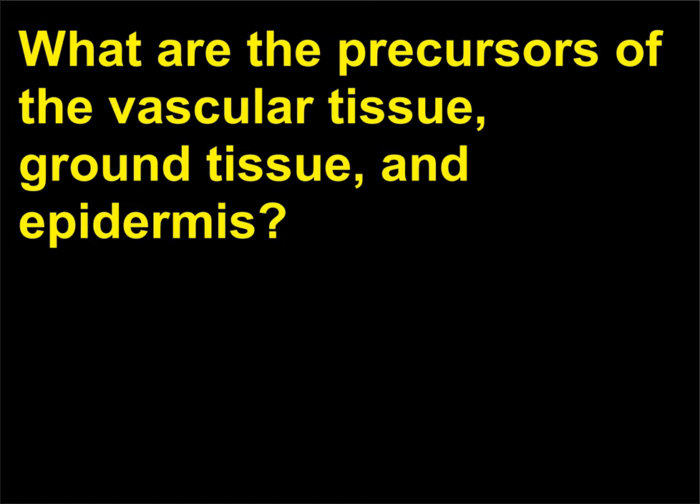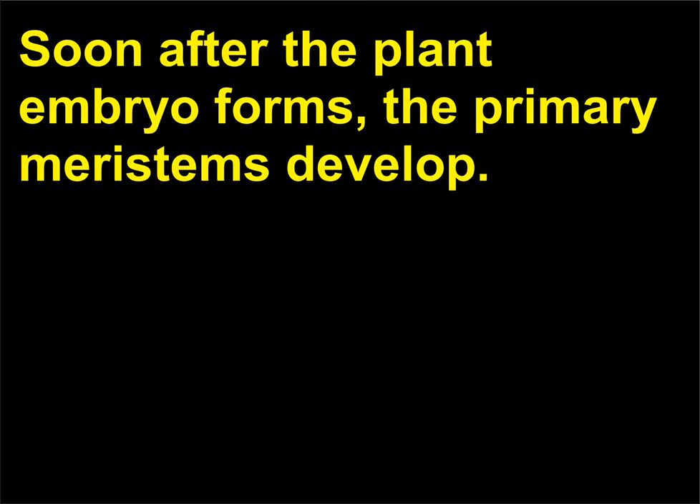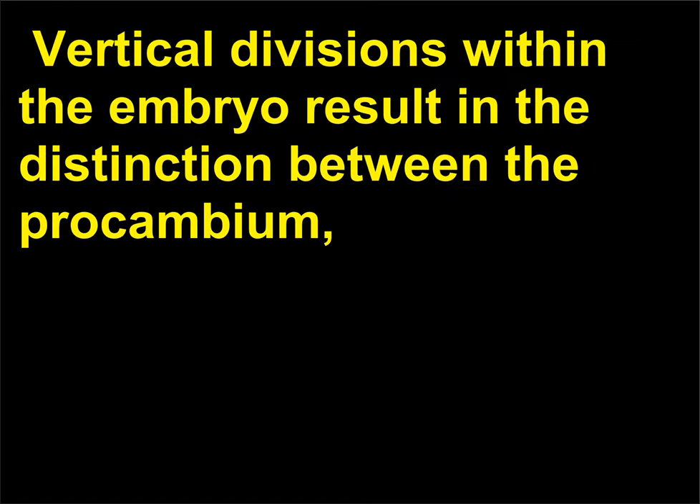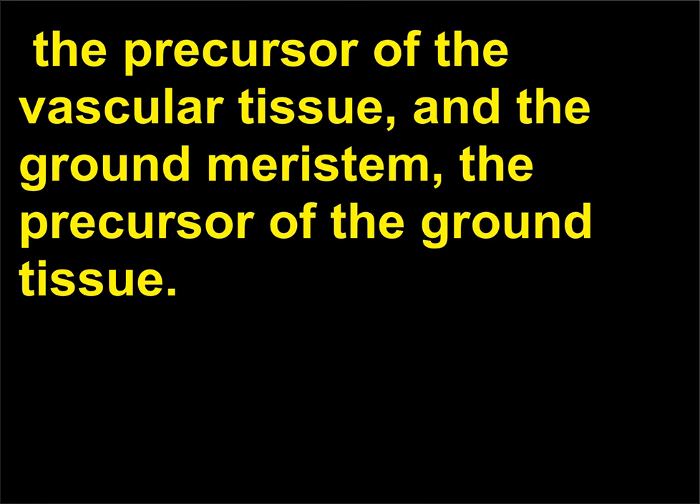What are the precursors of the vascular tissue, ground tissue, and epidermis? Soon after the plant embryo forms, the primary meristems develop. The protoderm — the precursor of the epidermis — forms in the outermost cells of the embryo. Vertical divisions within the embryo result in the distinction between the procambium (the precursor of the vascular tissue) and the ground meristem (the precursor of the ground tissue).